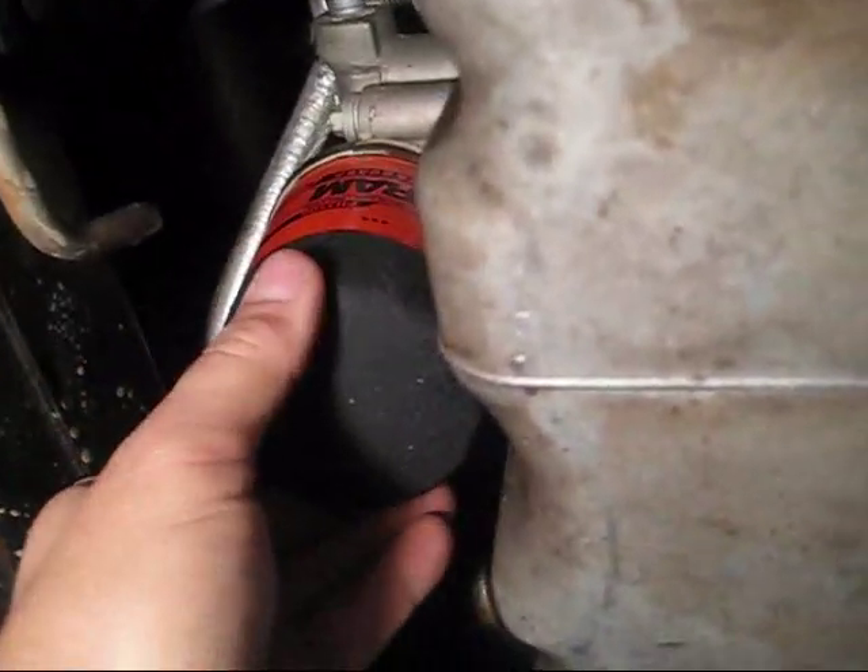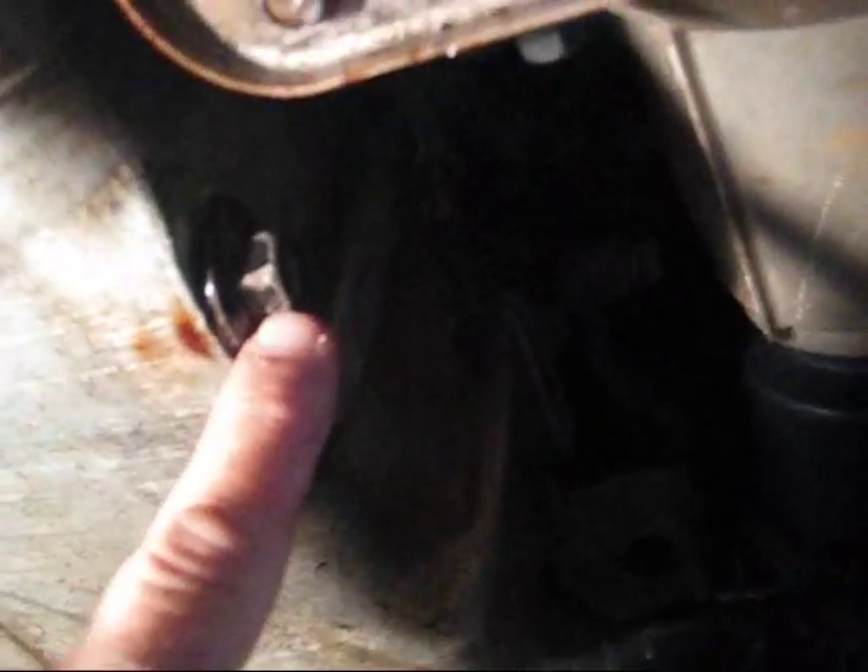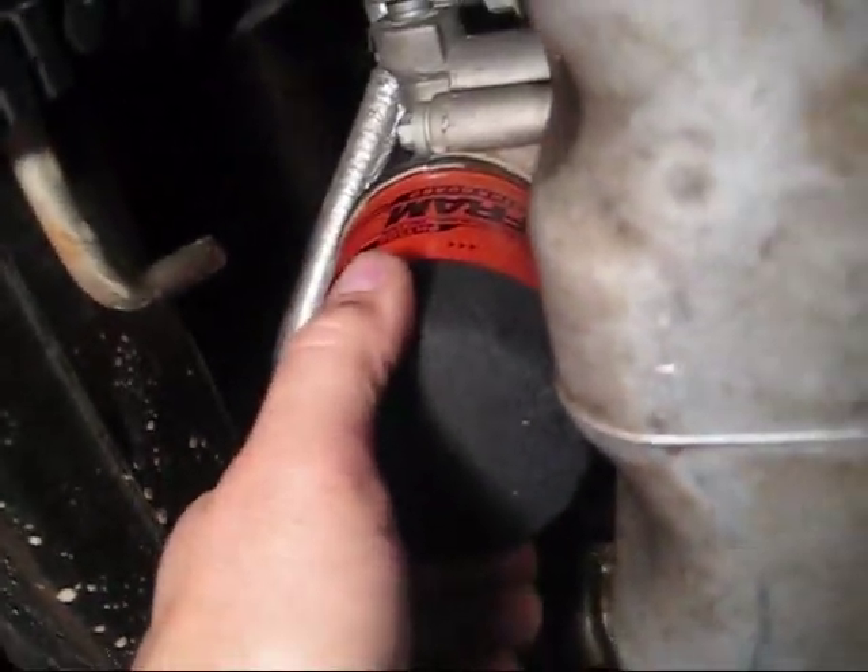Under the Cadillac, this is going to be your drain plug — this one is a 14 millimeter. Right here in front of the pan, toward the front of the car, is your oil filter. You're going to loosen this up slowly, take it off, and let the oil drain.